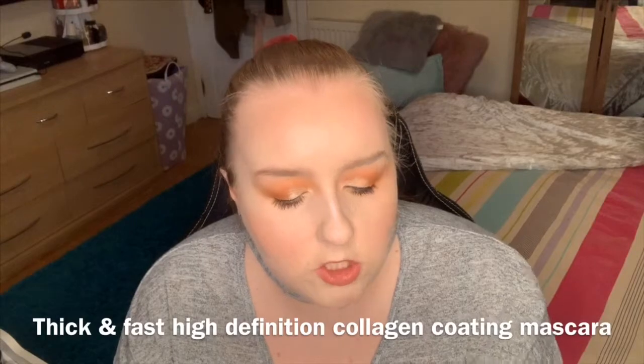This here is the Thick and Fast High Definition Collagen Coat Mascara. It looks really, really black, which I like. So yes, excited to try that.